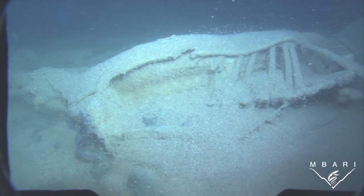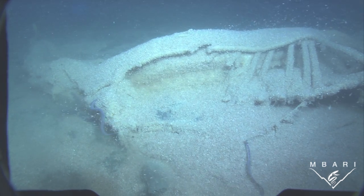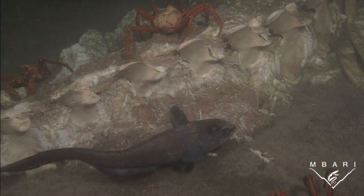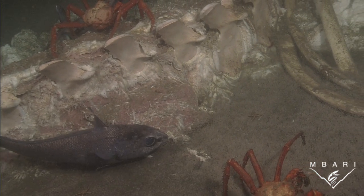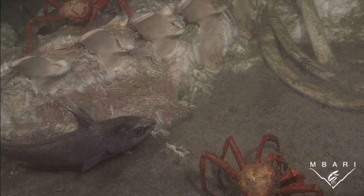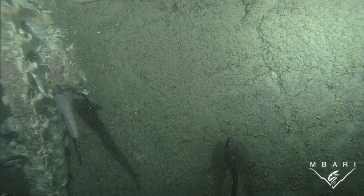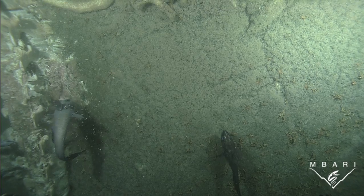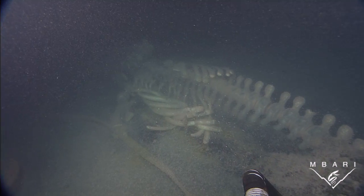Dead whales that sink to the seafloor represent a massive pulse of energy to an otherwise nutrient-poor environment, and this feast in the deep can host diverse and abundant communities of organisms. When whales first arrive at the seafloor, flesh-devouring animals like hagfish, sharks, crabs, amphipods, polychaete worms, and rat-tail fish, seen here, strip soft tissue from bone.